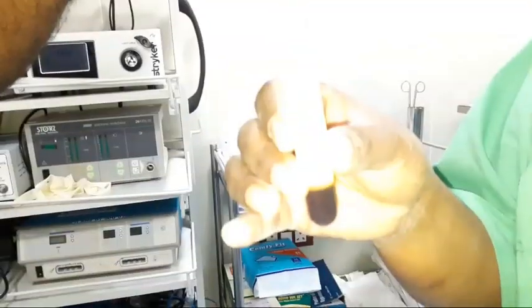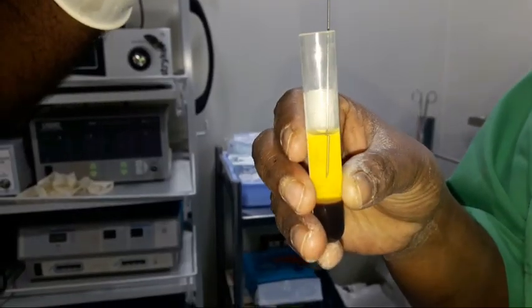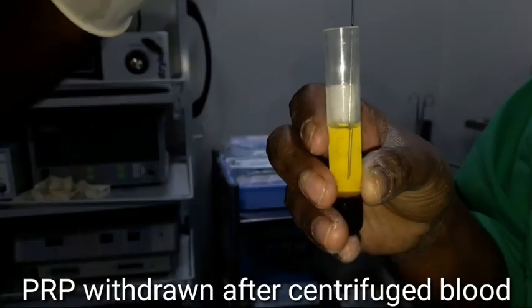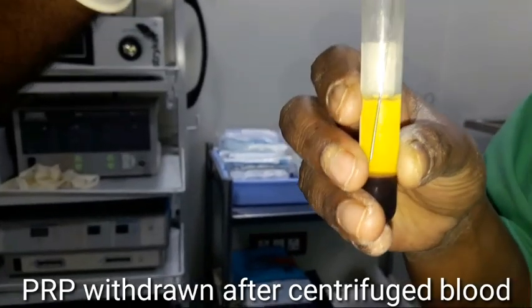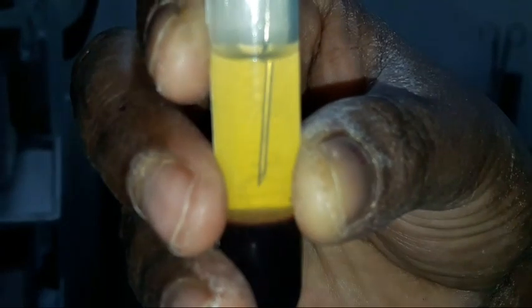We took a biopsy from that area because we wanted a specific conclusive diagnosis. Now we are planning a PRP injection to settle down the inflammation. We took almost 20 ml of the patient's blood, centrifuged it, and are now withdrawing the PRP for injection.